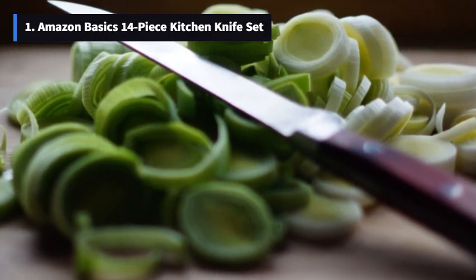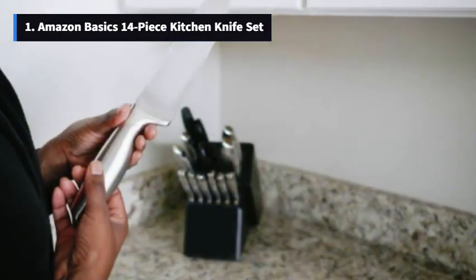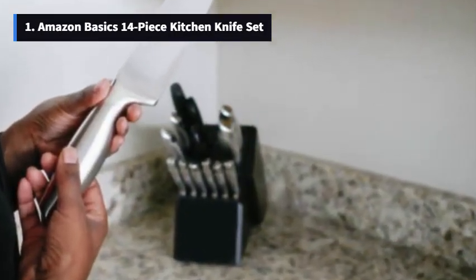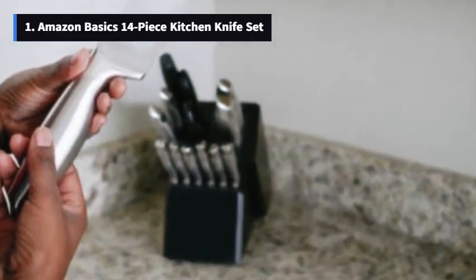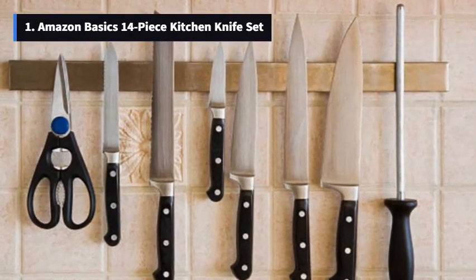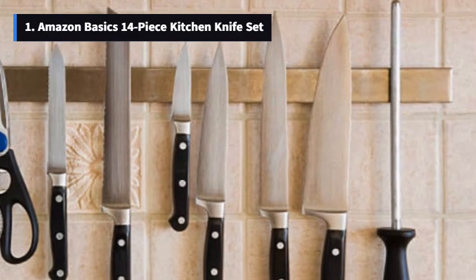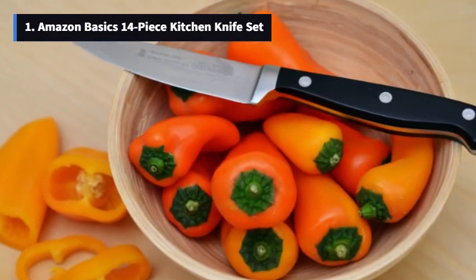These knives boast high-carbon stainless steel blades, which means precision cutting and long-lasting sharpness. Plus, they come with traditional, full-tang, triple-riveted ergonomic handles for a comfortable grip and better control. And here's the kicker — they look great on your countertop with the pine storage block. Just look at how sleek this storage block is. It adds a touch of elegance to your kitchen space.